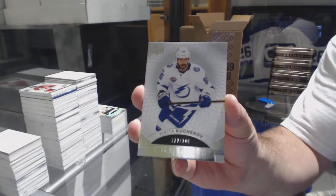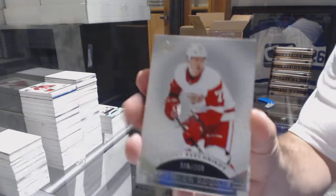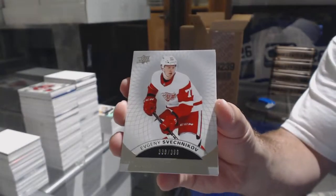249 Nikita Kucherov. We've got a Red Wings 399 Evgeny Sveshnikov.